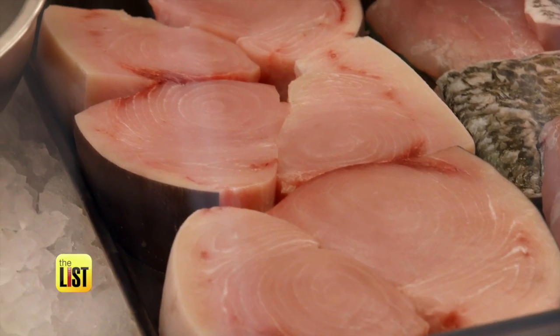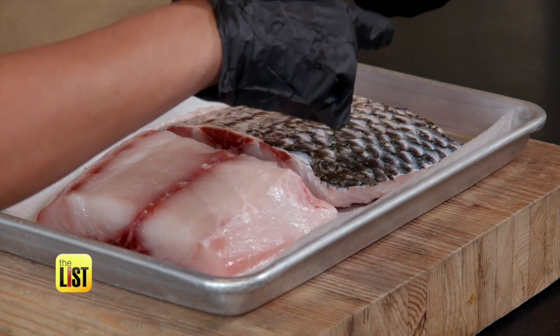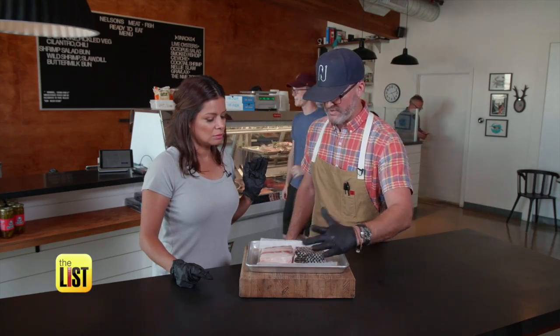Chris says you should also touch the fish to feel the quality. Give it a good press — it should be firm. You see how it bounces back? That is always a good sign of quality.